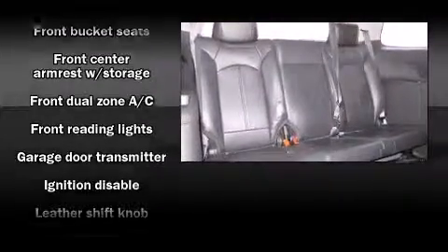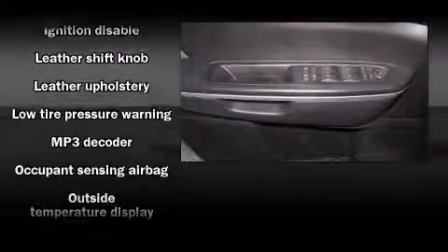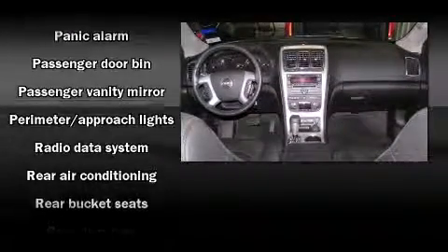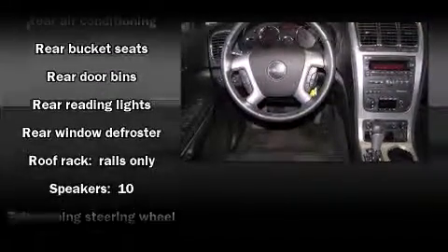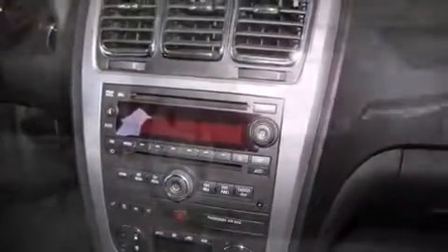Passenger security is always assured thanks to various safety features, such as dual front impact airbags with occupant sensing airbag, front side impact airbags, ignition disabling, and four-wheel disc brakes with ABS. Electronic stability control ensures solid grip atop the road surface, no matter how challenging the driving conditions.